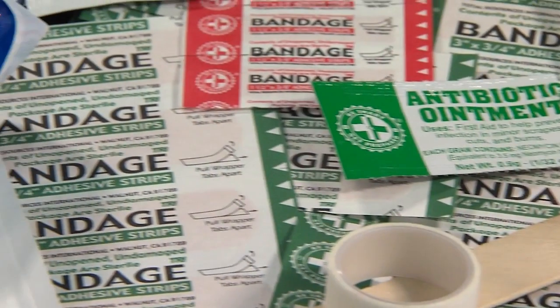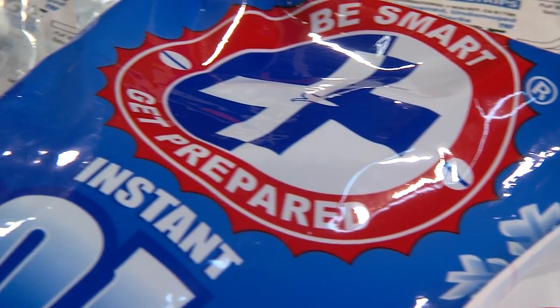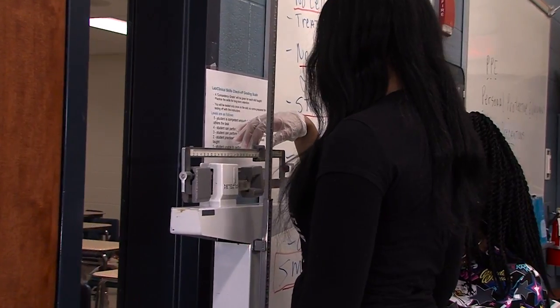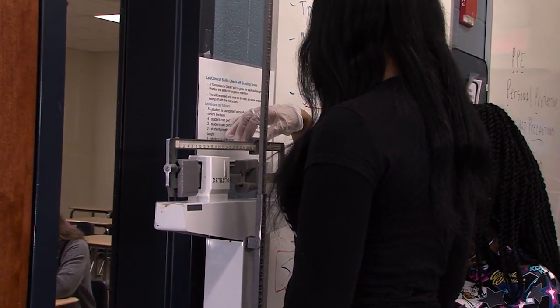This two-year program will give you the insight needed to determine if a medical-related career is right for you. A graduate from TPS's medical technology pathway will have the option to enter the health care field after high school or continue their studies at a two or four-year college.